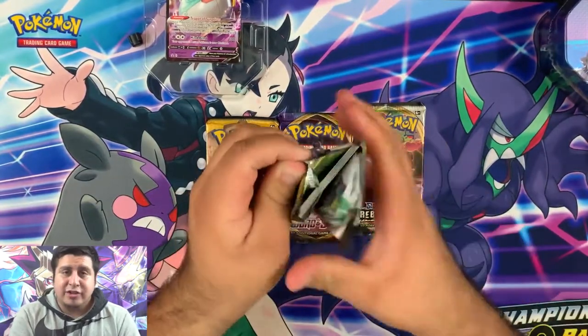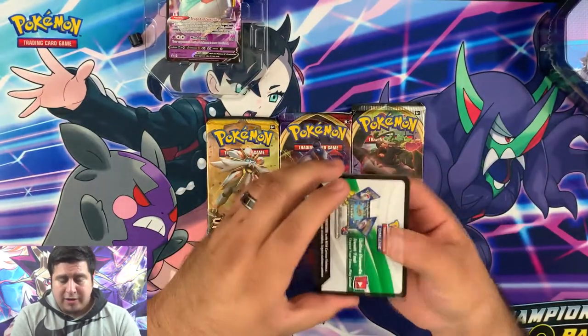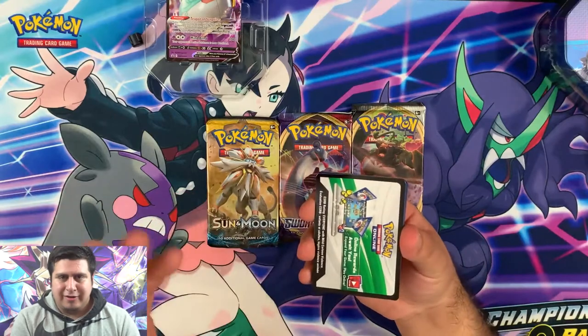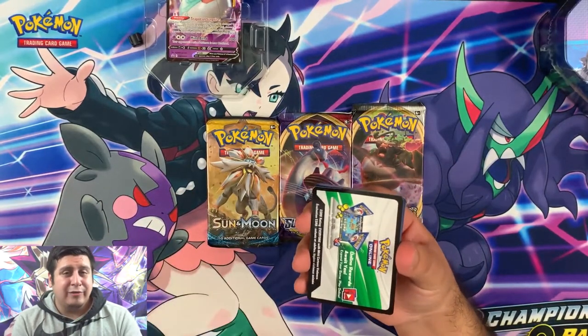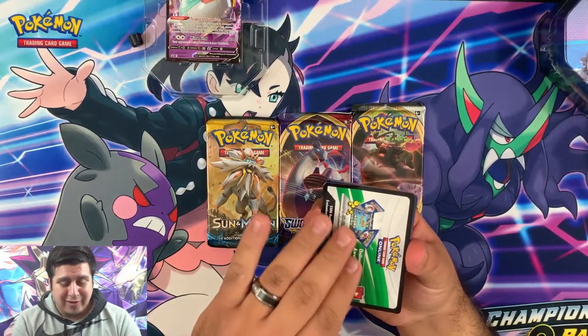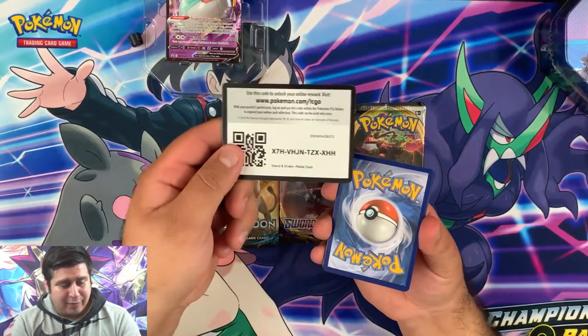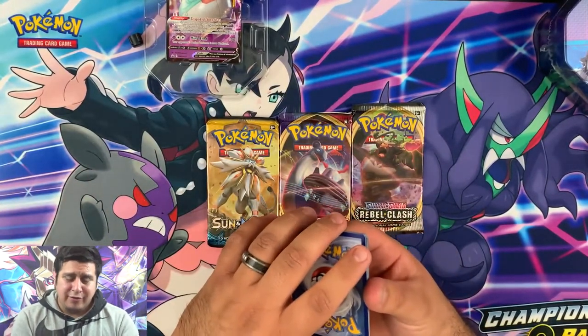If you guys haven't checked out my last video, go and check it out. I did some awesome Pokemon and Dragon Ball Z cards, and we got some really cool super rares. I found out they were super rare — there were two special rares I got from that set and it was really, really cool. Here's the code card — get it while it's hot!